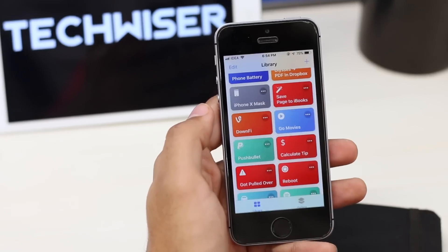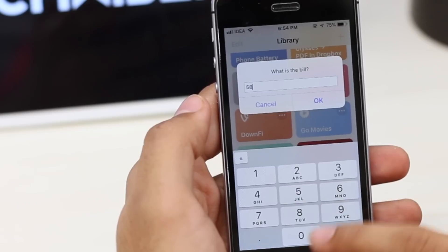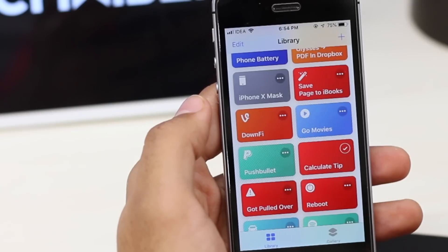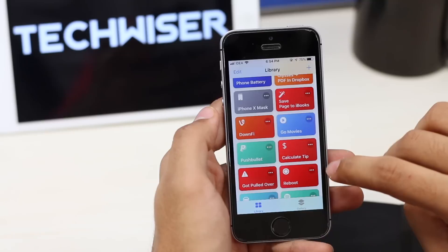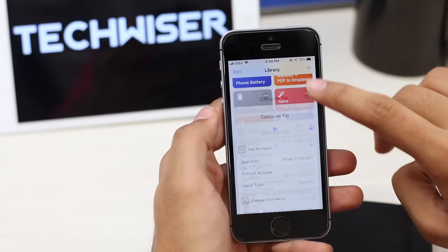This one is for all the American folks out there. Whenever you're dining out, most of you have to use the calculator app just to find out how much to tip — usually 10–20% is reasonable. Using this shortcut, you can easily calculate the tip: simply enter the amount, select the percentage, and there you go. Sure, you can always ask Siri as well, but that would be rude, right? And if you're Indian, you can always use it to calculate GST.